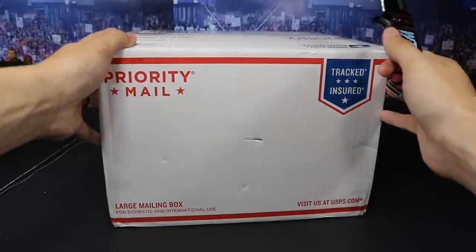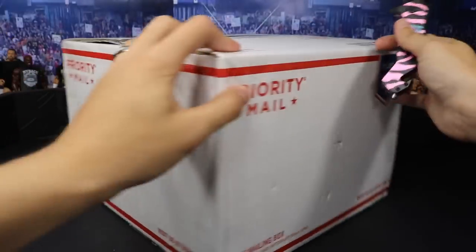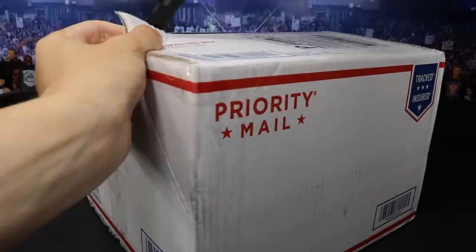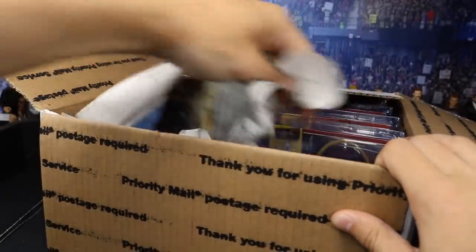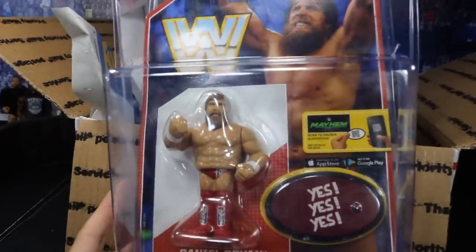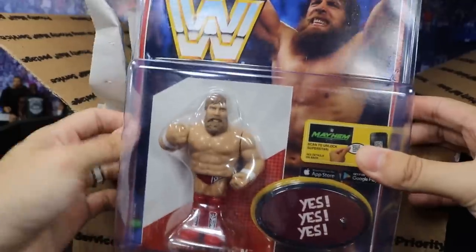So I don't think that's going to open the box up. We're going to have to give it a little cut, spin it around, and one more cut on the top — and that should do it. Opening this box up, it looks like we do have the brand new retro figures in here. The first one we got is the brand new Daniel freaking Bryan.